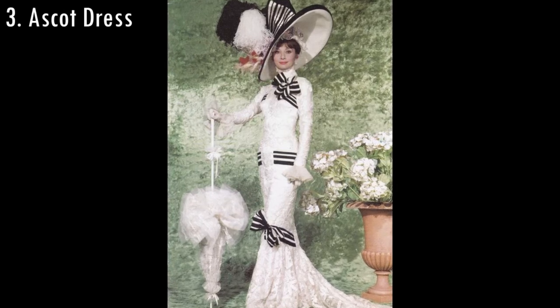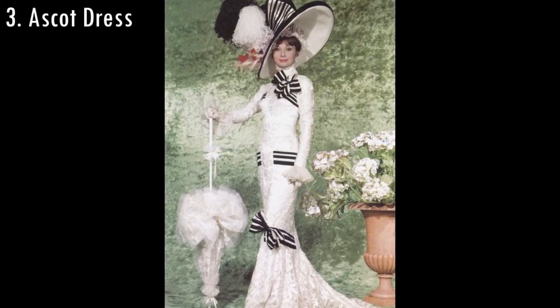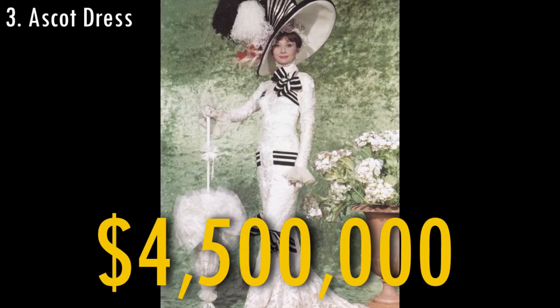This iconic dress was used by Audrey Hepburn in the movie My Fair Lady and was sold for $4,500,000 in 2011.